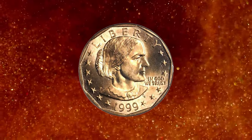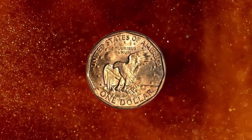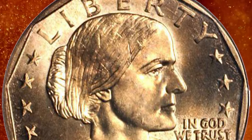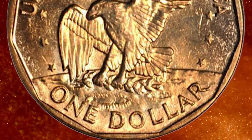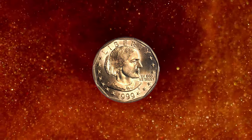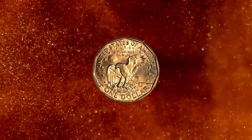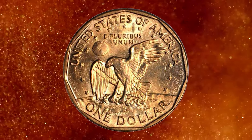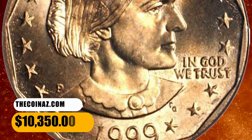Number 3: the 1999 P Susan B. Anthony Dollar struck on a Sacagawea Dollar planchet, graded Mint State 65 by PCGS. According to Stack's Bowers, this coin displays a fully lustrous golden color with bold cartwheel and a nice bold strike. Scattered bag marks are present, none individually serious, and the eye appeal is easily that of a gem or finer. Transitional errors are perhaps the most historically important division of mint error collecting, occurring in a small window of opportunity that amplifies their rarity. This rare specimen was sold for $10,350.